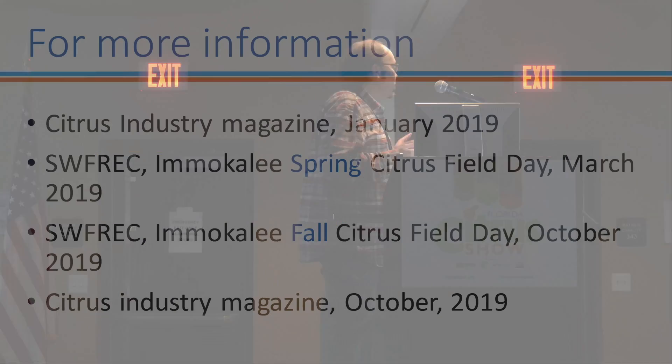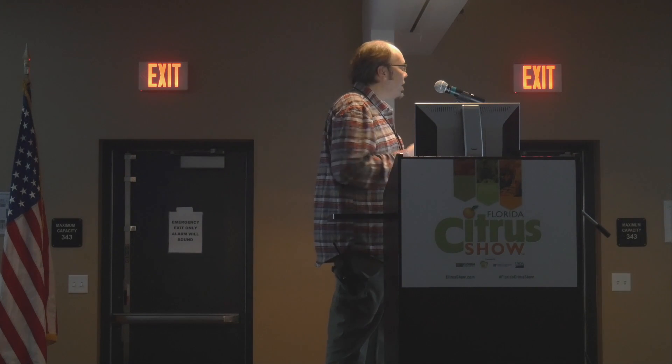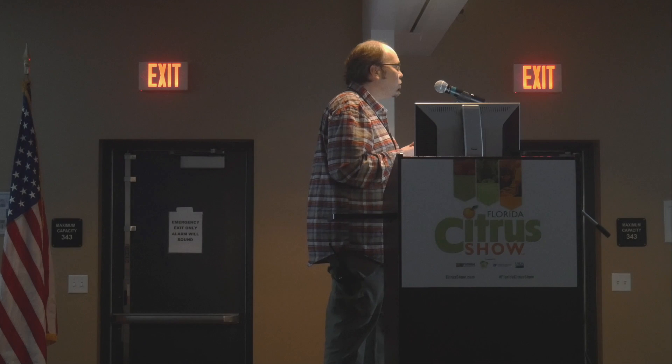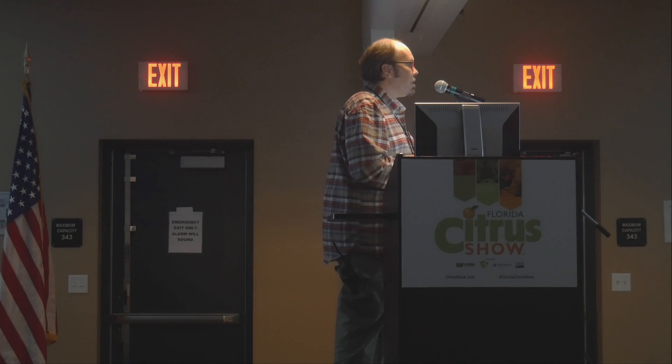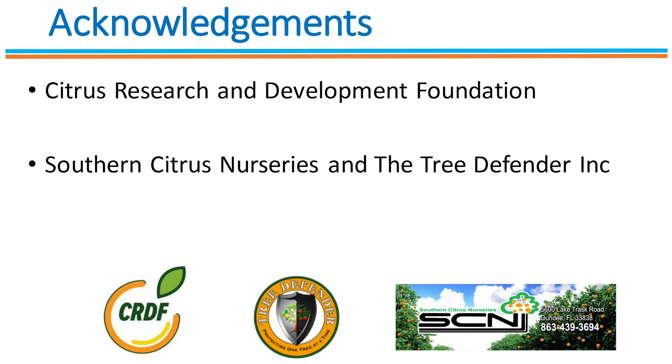For more information, please stay tuned. We have an article in the Citrus Industry Magazine issue of January this year, and we will have another update with more data in October. In the meantime, we will have two citrus field days in Immokalee — one in spring in March and one in fall in October — where we will be showing this project in the field. Thank you to the Citrus Research and Development Foundation for funding this project, and to Southern Citrus Nurseries and the Tree Defender Company for their help, collaboration, and support.